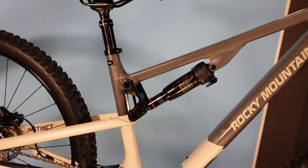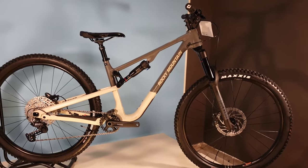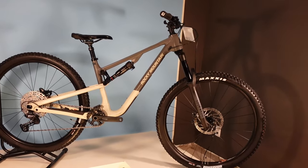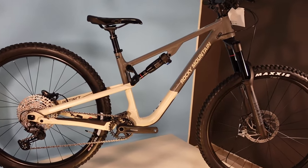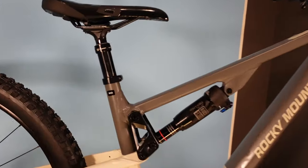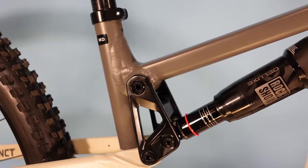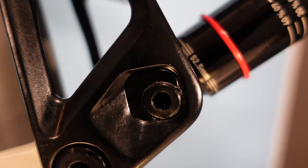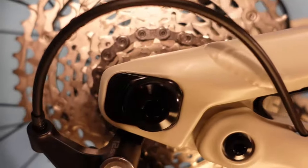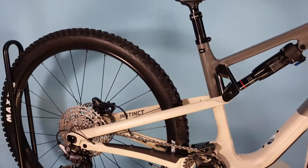The kinematics of the rear suspension has also been changed. From the media reviews on this first day of release, the kinematic changes are supposed to provide a little bit more mid-stroke support, while still being a very active climber and a really good cornering and descending bike. We now have a Ride 4 — not a Ride 9 — adjustment, which is basically a simplification of the flip chip at the back end of the rear shock. The rear end still has adjustable chainstays, so that flip chip gives you 10 millimeters of chainstay adjustment depending on which way it's flipped.